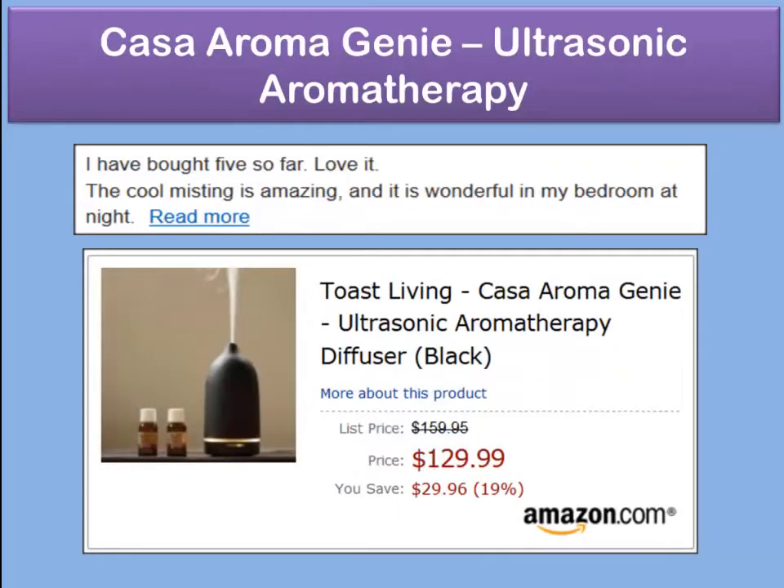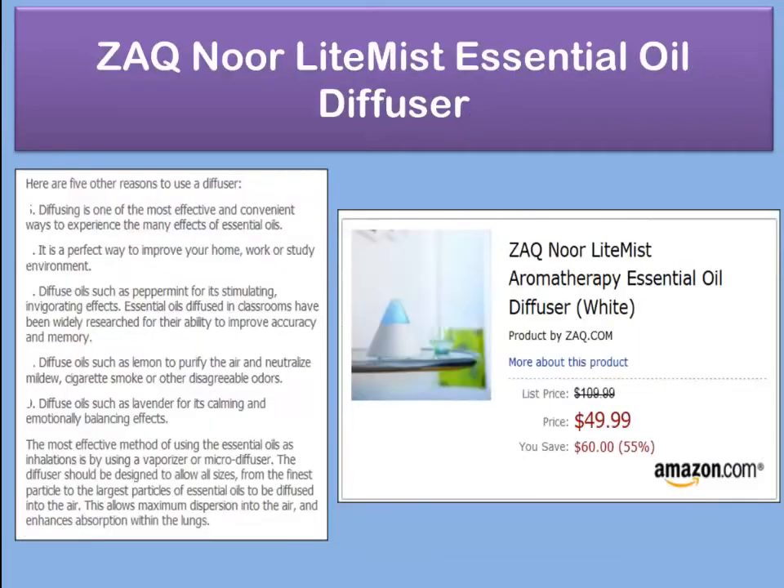The next diffuser I highly recommend is extremely attractive as a designer model: the Casa Aromagenie ultrasonic aromatherapeutic diffuser. It is excellent, and for those who like a designer model for a specific type of room decor, it is highly recommended. It's a very high quality product — you can read more by clicking on any of the images.